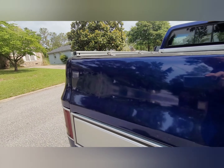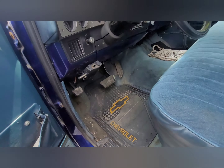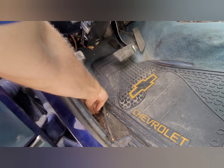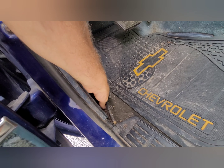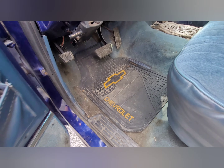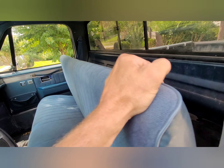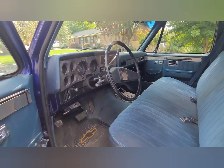Let me go look at the floor panel on the other side. It's dry over here, but got a lot of dirt in there. That thing looks to be in pretty good shape.